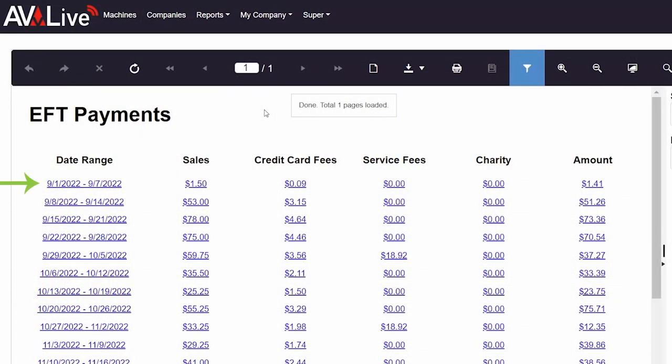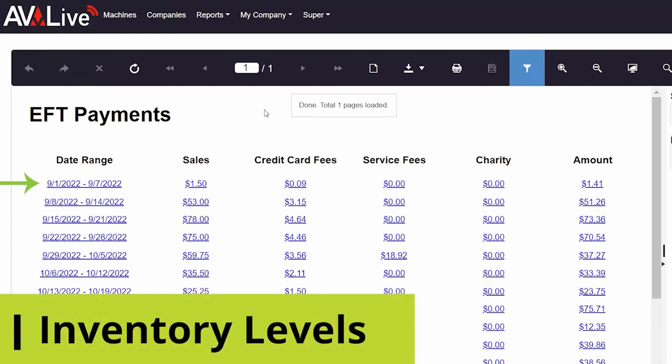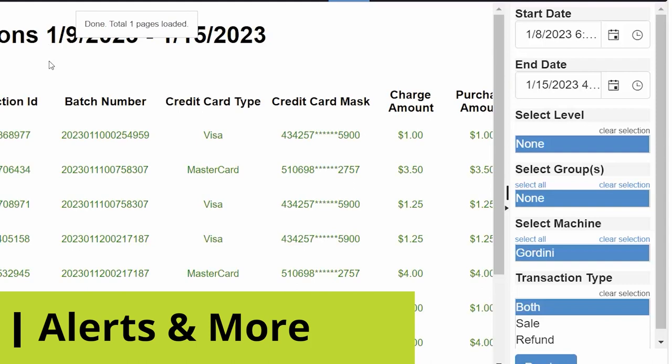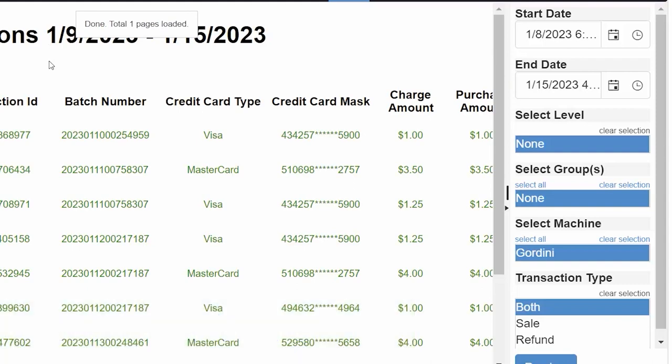With Greenlight software you can easily keep tabs on your machine inventory levels, sales information, alerts, and more — all available online at the tip of your fingers.